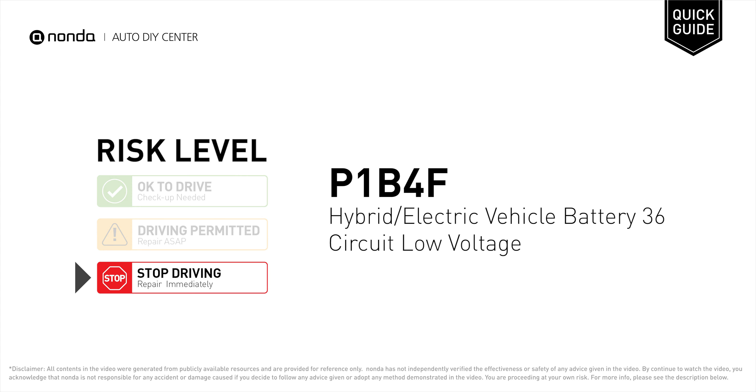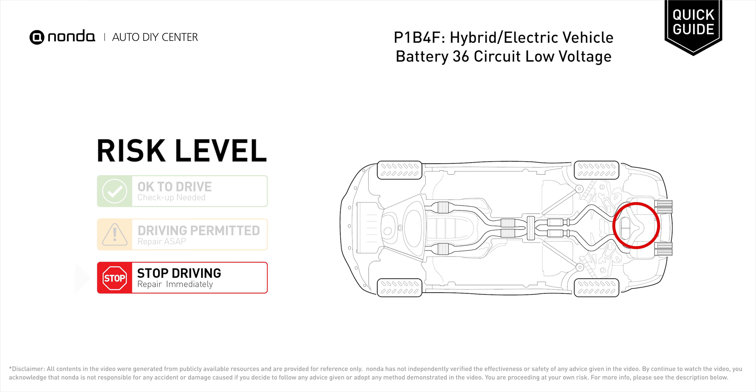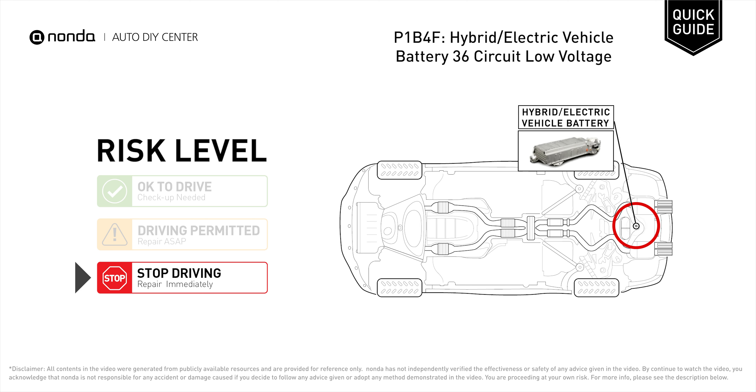P1B4F is a diagnostic trouble code for hybrid or electric vehicle battery 36 circuit low voltage. Under this circumstance, stop driving and repair your vehicle immediately. It means that the battery voltage signal is less than the specified range set by the manufacturer.